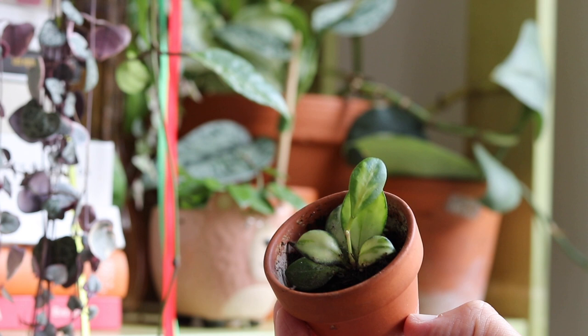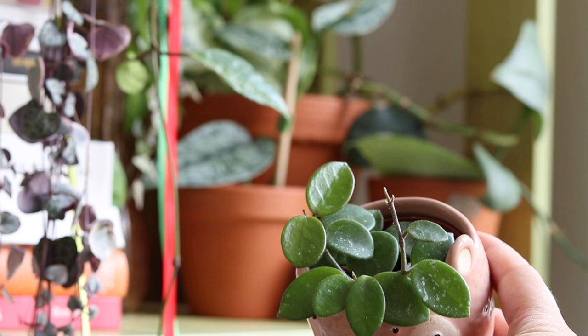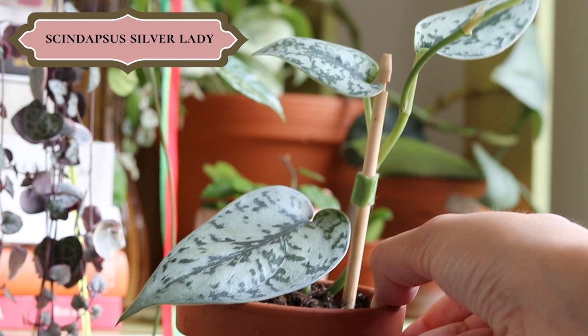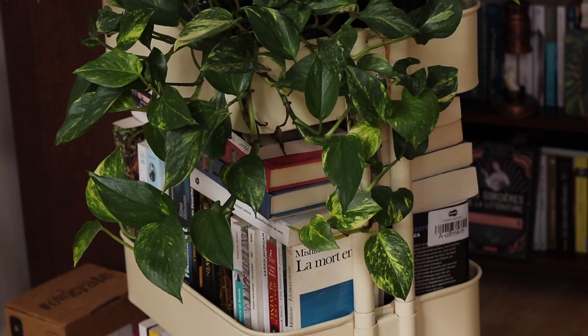La version de l'Hoya Eskyelyana achetée sur Etsy me fait déjà une nouvelle feuille — je suis super contente car je l'ai depuis seulement trois semaines. Mon petit Hoya Mathilde acheté bébé sur Plants fait plein de petites feuilles alors qu'il n'en avait que quelques-unes à l'achat, je suis très contente. Mon Scindapsus Silver Lady fait une nouvelle feuille — je devrais le mettre sur un tuteur plus grand. Et toujours cette Aglaonema extraordinaire avec un feuillage de fou, je la trouve vraiment flamboyante.